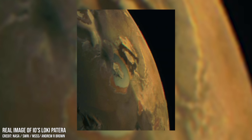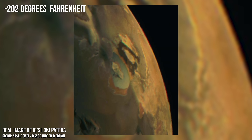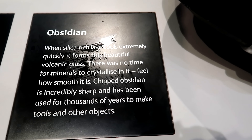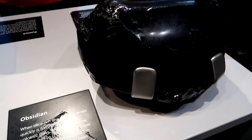When Juno recently imaged this area, it was also discovered that as the new lava rapidly cools due to Io's frigid surface temperature of minus 130 degrees Celsius, it becomes highly reflective — as smooth as glass — reminiscent of the volcanically created black obsidian glass found here on Earth.